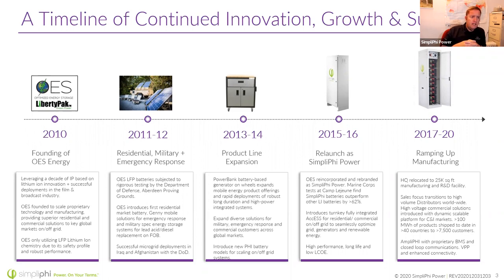In 2013–2014 we continued to introduce new products, including our standard PHY battery, which has been one of our best-selling batteries ever since. In 2015–2016 we relaunched as Simplify Power and introduced our Access cabinets. We continued doing testing and work with the Marine Corps — still Department of Defense. From 2017 to 2020 we really ramped up manufacturing, opening a new research and development facility down in Oxnard, California, just north of Los Angeles, right next to our factory where we assemble the batteries here in the States.